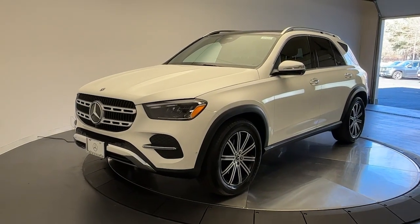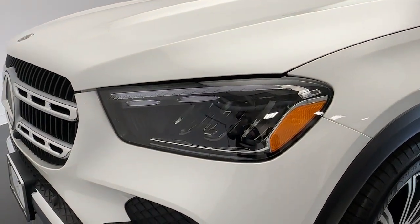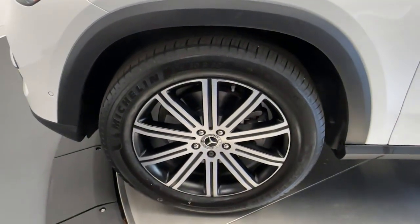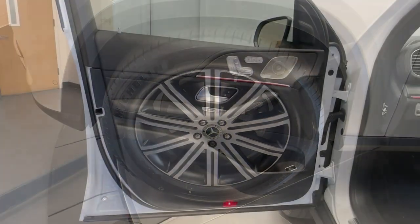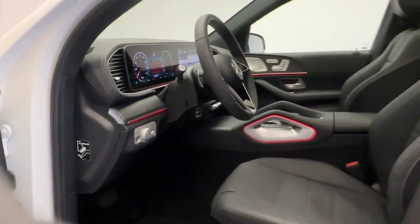You will be amazed by this 2024 Mercedes-Benz GLE. This vehicle is an outstanding buy with fewer than 5,000 miles on the odometer. Advanced tech and refined luxury come together in a bold expression of elegance in this GLE SUV.